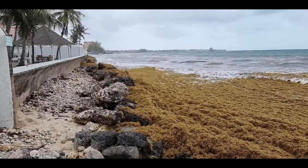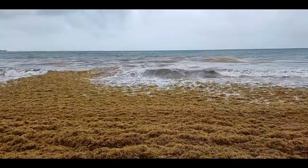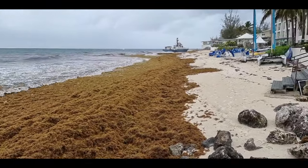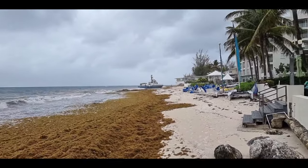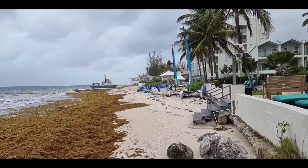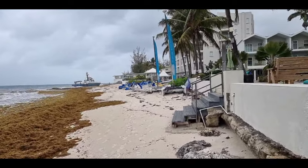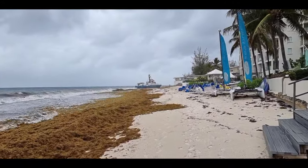What really caught my attention was not just this new sargassum float, but also this boat that has washed up here last night. As you all know, we talked about having some strange weather conditions last night and into this morning, so this is what caught my attention. I thought I would just come down here and do a little walk for you on the beach.